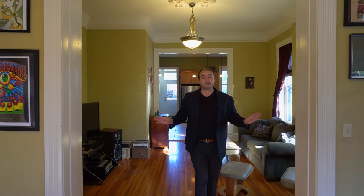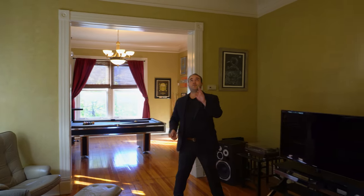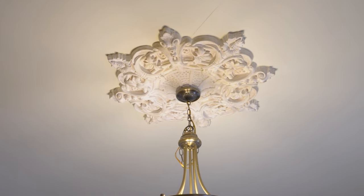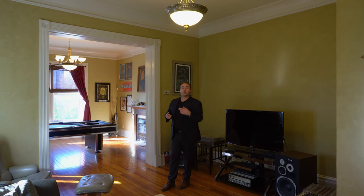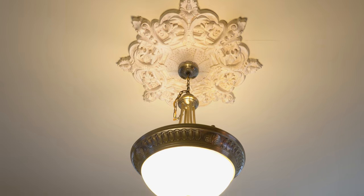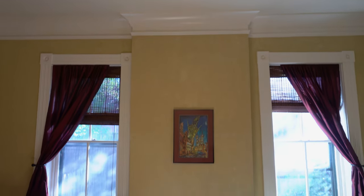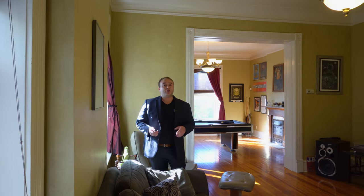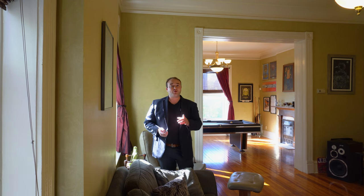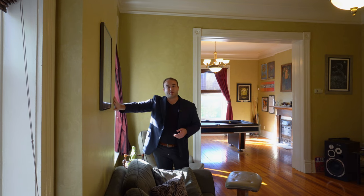Now we'll pass into what would have been the dining room — though of course this is set up as a living room. One of the first things that catches our eye is another plaster medallion. This would have been very common for homes of this era to have the same plaster work throughout to create a sense of flow. As we cross over here, we see a spot where there used to be a fireplace — back in this time, every room would have had one, since central heating didn't yet exist.